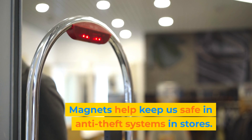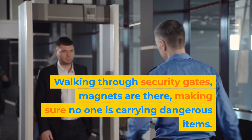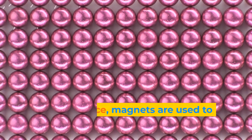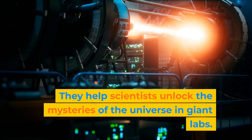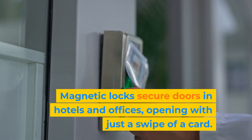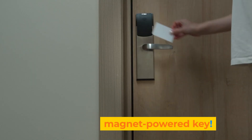Magnets help keep us safe in anti-theft systems in stores. Walking through security gates, magnets are there, making sure no one is carrying dangerous items. In science, magnets are used to study atoms and particles — they help scientists unlock the mysteries of the universe in giant labs. Magnetic locks secure doors in hotels and offices, opening with just a swipe of a card. It's like a magical magnet-powered key.